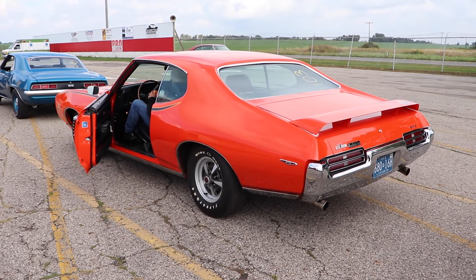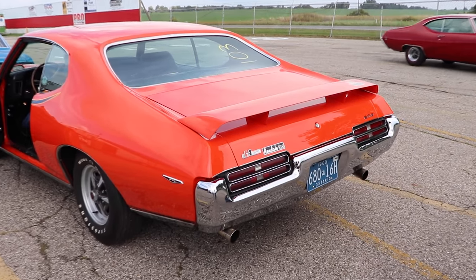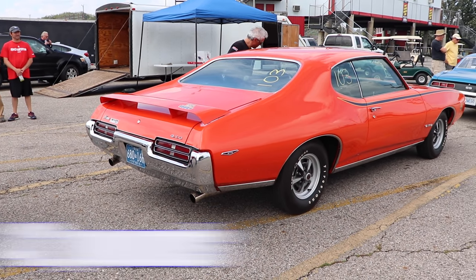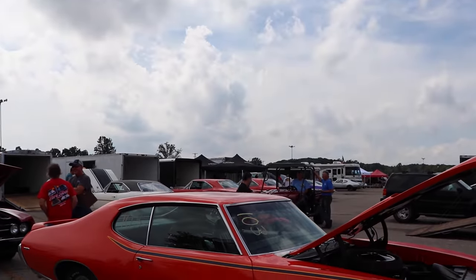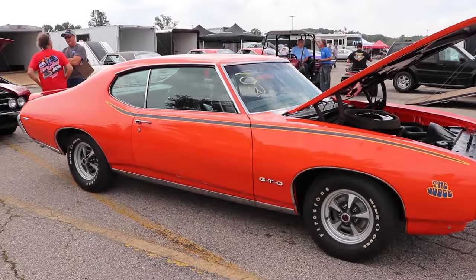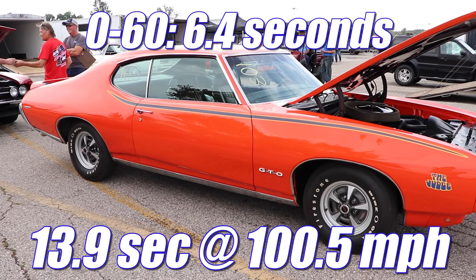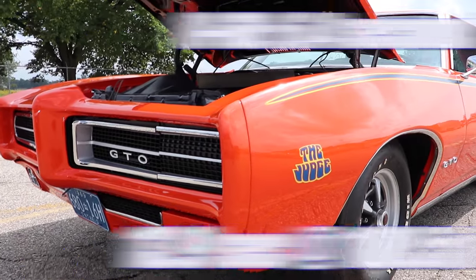Out back, 3.90 gears would have been standard, but 4.33 was optional. This car has a set right in the middle: 4.10. The weight of the GTO really isn't that bad — this car with driver is only 3,642 pounds. In May of 1969, Motor Trend Magazine tested a Ram Air 4 GTO with a 4-speed manual and 3.90 rear gears, and it ran 0-60 in 6.4 seconds and the quarter mile in 13.9 seconds at 100.5 miles per hour.